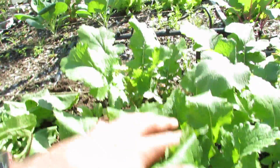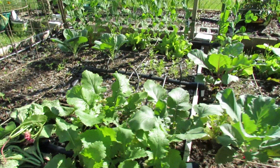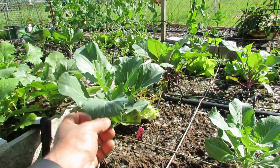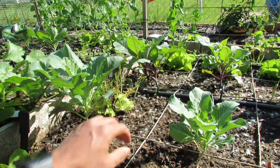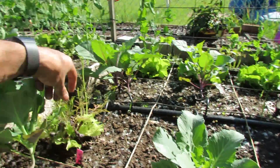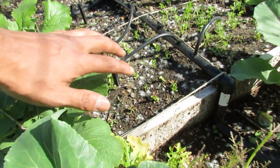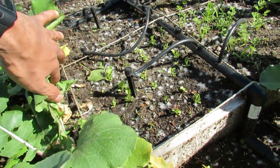These guys seem to be hanging on okay, and over here is the collards. There's also these little lettuces — this little lettuce pack I bought wasn't very good, but these little lettuces are all starting to come up here.